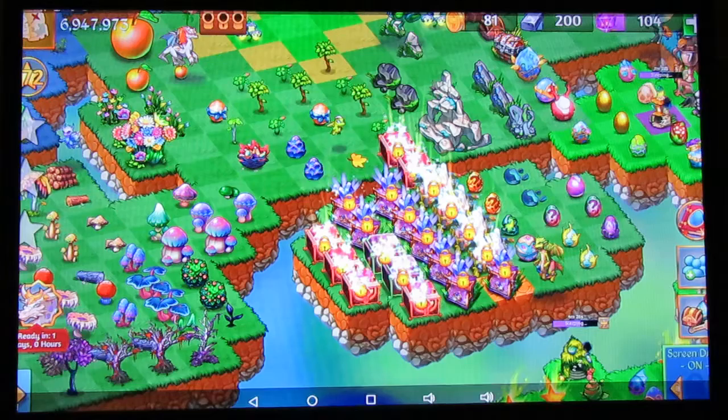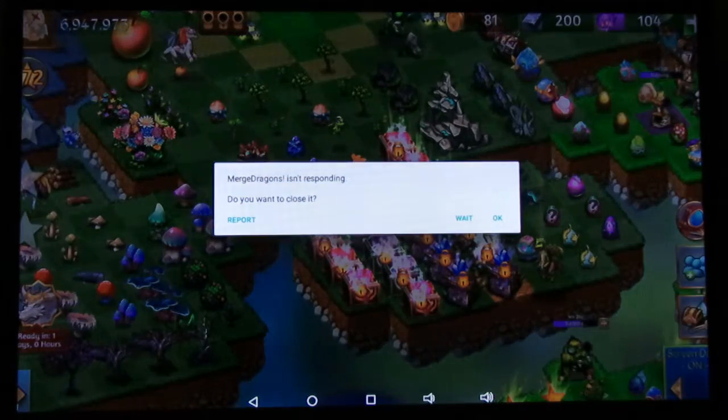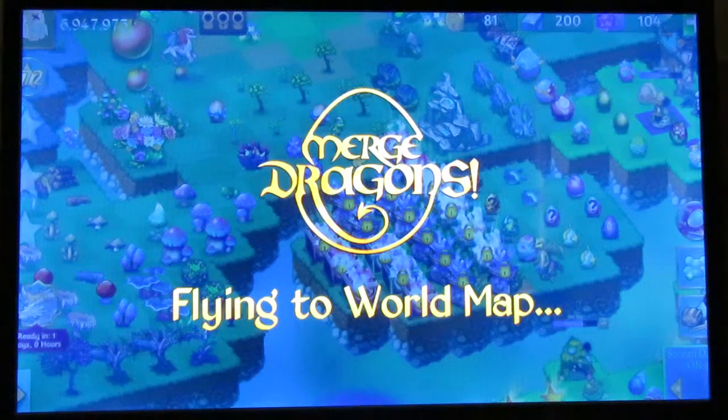Let's save this progress. Episode 100 is coming up - let me save so I can keep all of this beautifulness here. Episode 100 of the Merge Dragons series is coming up and I'm not sure what I'm going to do. If you have any suggestions, please leave them in the comment section below.